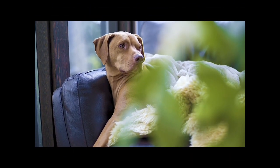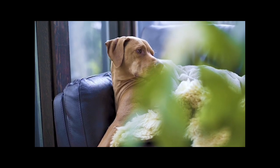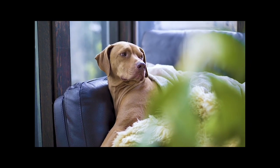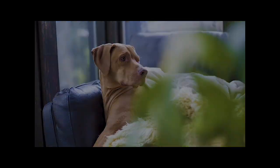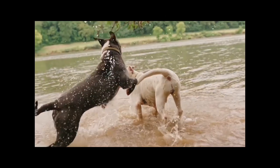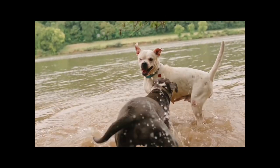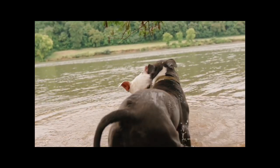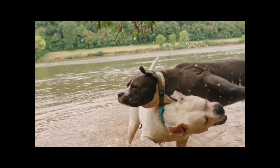TVT is caused by a histiocytic tumour, a type of cancerous cell that is not native to the infected dog's body. During mating or close contact, these tumour cells are transferred from one dog to another, leading to the development of TVT. The disease primarily affects the genitals of dogs, leading to the formation of cauliflower-like growths, bleeding and difficulties in urination.